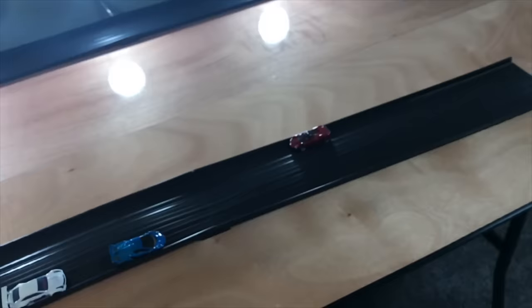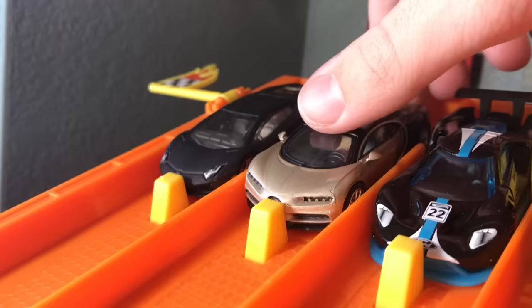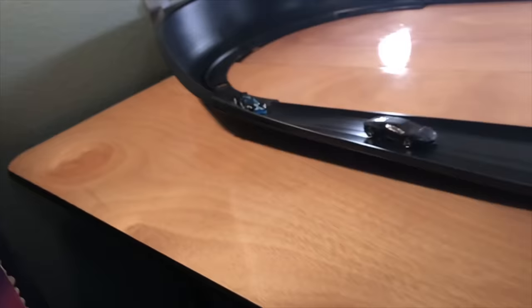Next up, we have the Ford GT LM, the Bugatti Chiron — yes, it is the Chiron, looking nice — and the Lamborghini Aventador. And it's going to be the Aventador taking the win.